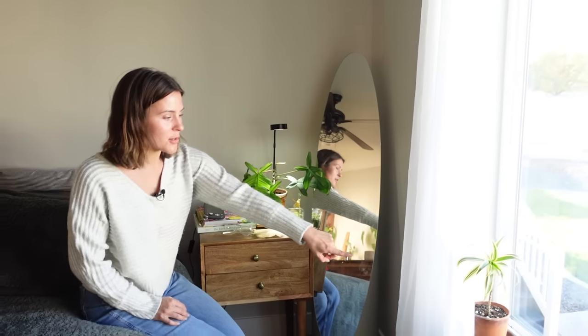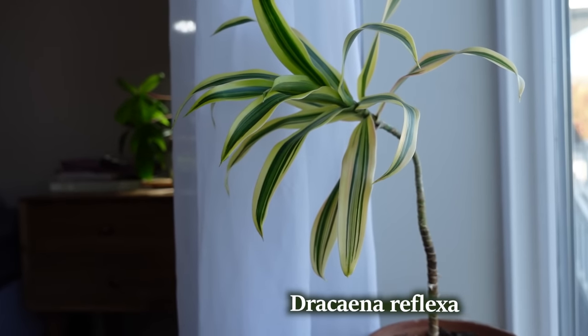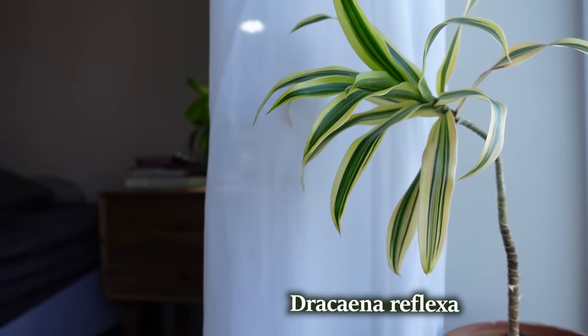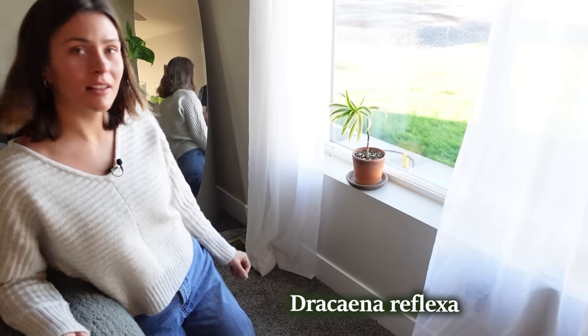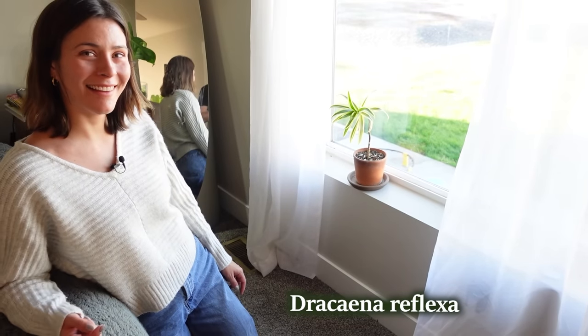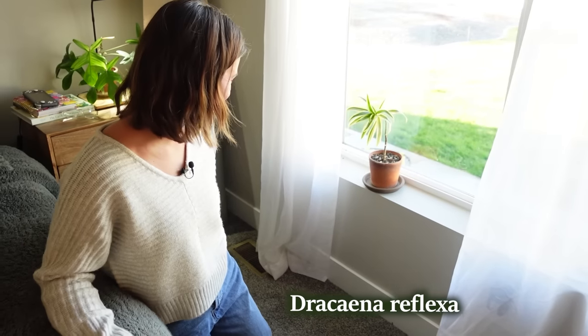Moving to the windowsill, the only plant I have here at the moment is my Dracaena reflexa, growing a little bit weird. It's survived a lot because Reiner likes to mess with the plants that sit on the windowsill, and it's the last plant on the windowsill — it's tough to withstand him.